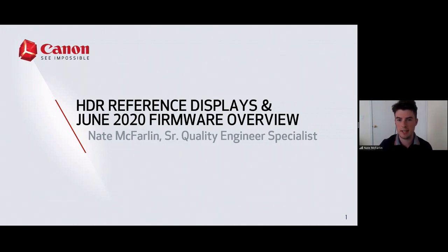My name is Nate McFarlane, Senior Quality Engineer for Canon. My main responsibility is our reference displays, so I'll always be your point of contact for any technical questions. I also handle all of the service procedures on the back end.